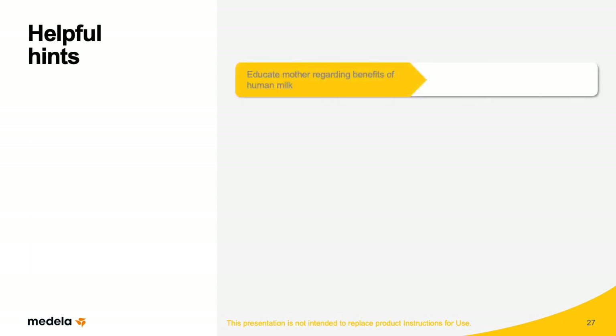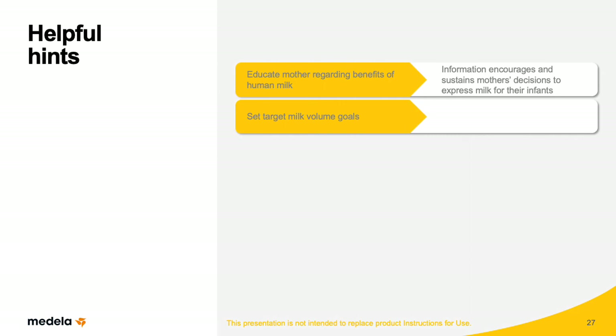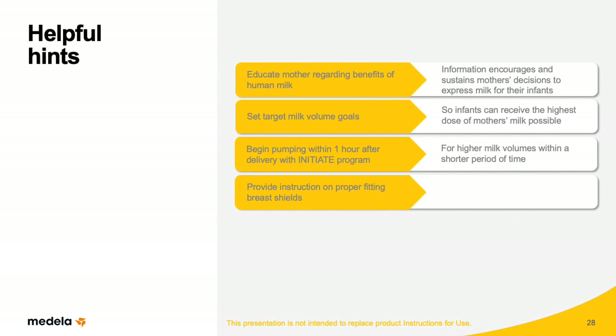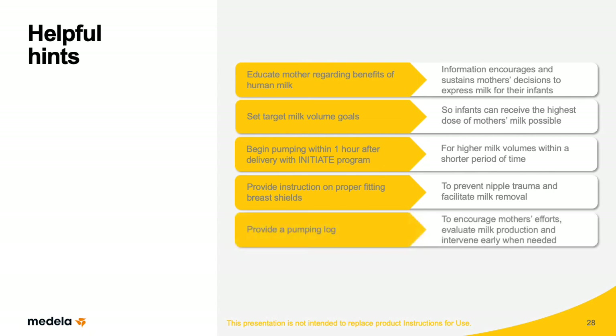Medela's Symphony Plus protocol combines several evidence-based practices for milk initiation and maintenance. First, educate new mothers about the benefits of human milk — current, scientifically-based information encourages and sustains a mother's decision to express milk for her infant. Next, set target milk volumes for each mother and infant, usually a minimum goal of 350 to 500 milliliters per day, so infants can receive the highest dose of mother's milk possible. Begin the mother pumping as soon as possible after delivery, preferably within one hour with the Initiate program. Provide mothers with instructions on proper fitting breast shields to prevent nipple trauma and facilitate milk removal, and provide a pumping record to encourage mothers' efforts, evaluate milk production, and intervene when needed.